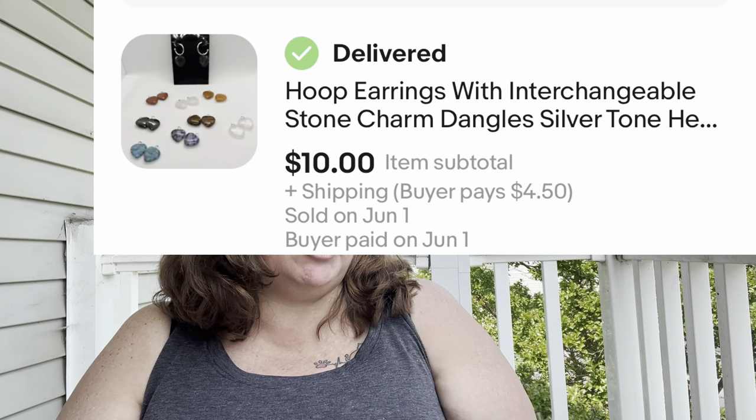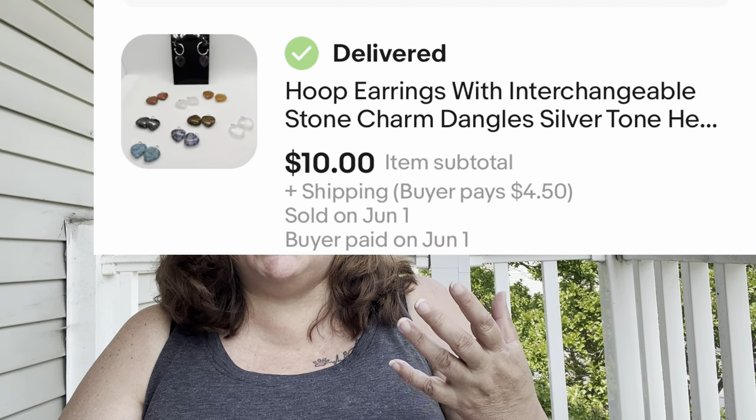First fast-lane item: hoop earrings with interchangeable stone charms in little heart shapes — tiger's eye, rose quartz, regular quartz, and more. They sold right at 30 days. I accepted an offer of $10. That sounds low, but I had a dollar into them, so turning a dollar into $10 in under 30 days — happy about that.